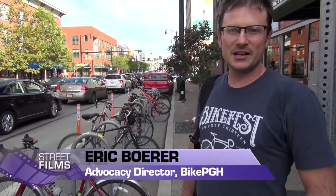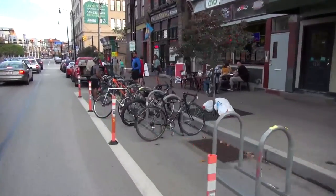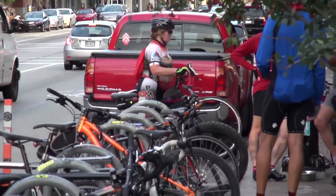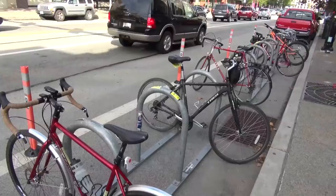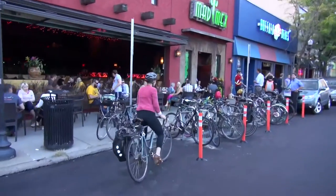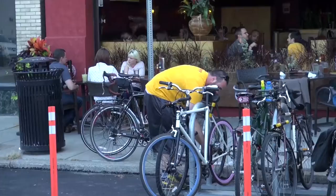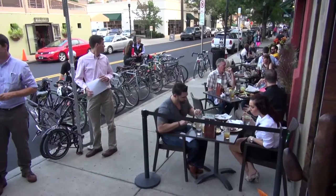We're here on the south side on East Carson Street, right in front of the OTB Bicycle Café, and this was the city of Pittsburgh's first bike corral. It takes up two car parking spaces and gives room for about 22 bicycles. Pretty much daily this fills up, especially once happy hour and food specials start. So far we have four bike corral locations in the city, and the city plans to continue putting these in. A big part of that depends on whether the business owner wants them in, which is nice because they become the advocates for these things. A lot of businesses have outdoor seating, so it really provides a little respite from car traffic.